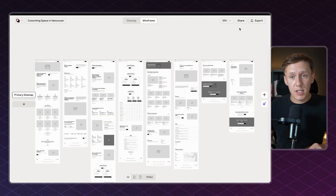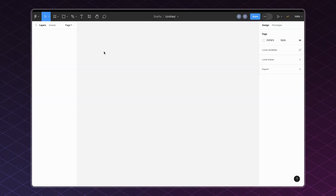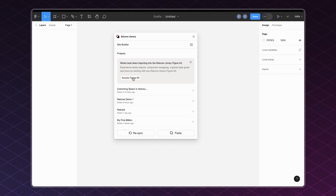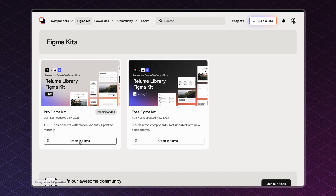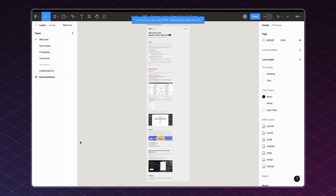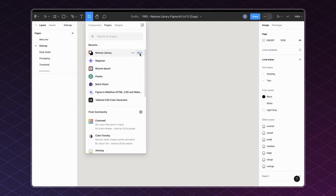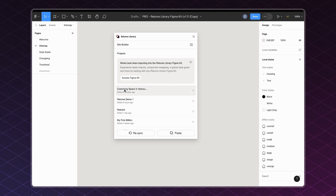As soon as you're done tweaking, it's time to export into your tool of choice — either Figma or Webflow. To export to Figma, click the Export button in the top right corner and then click Export to Figma. You'll need the Figma plugin for Reloom, which will automatically allow you to import your sitemap and wireframes. Once you've installed the plugin, head into a new project and launch the Reloom Library plugin. It's recommended to use the Reloom Library Figma Kit, which gives you access to their style guide and speeds up designing different elements.